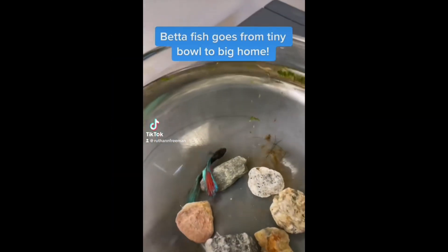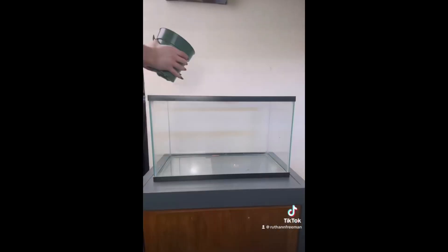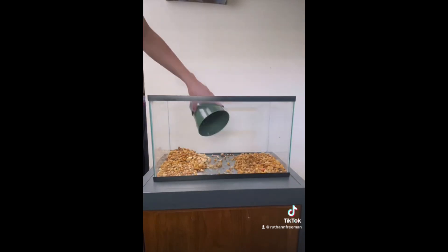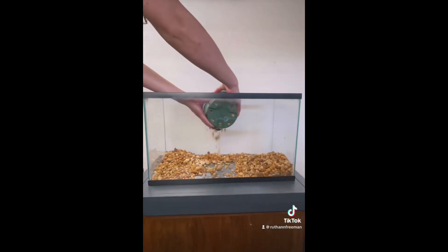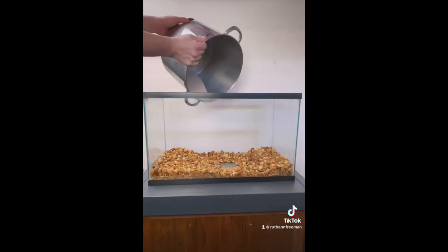So a friend gave me their betta fish and this is the bowl it's lived in its entire life, and I think we can do a lot better. In my last video you can see I got a free 10-gallon tank off the side of the road and I think that's going to be a perfect habitat for this fish. I've set up a lot of tanks before but I had a new idea on how to do it totally different and I really hope this works out.